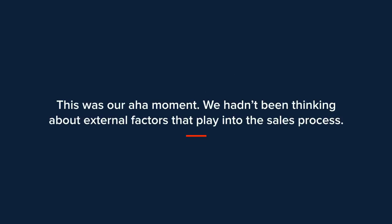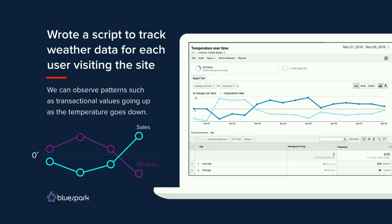This was our aha moment. We started thinking about factors that could play into the sales process and how we could monitor them to prevent this from happening again. So we actually built a tool that plugs into our analytics to show weather patterns and transactional values on a session level. We tag every user that visits the site with weather data from their location — high and low temperature, whether it's sunny, rainy, or snowing — giving us more insight into what's going on when there's a downturn.